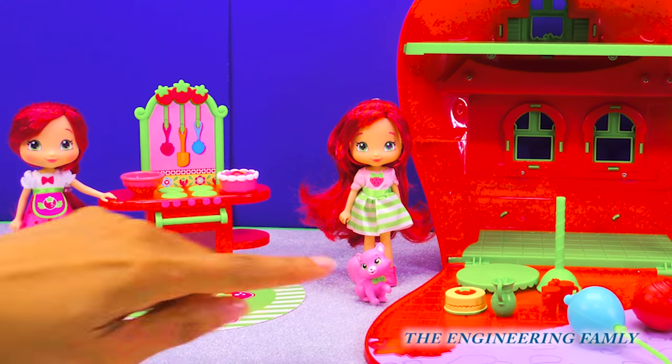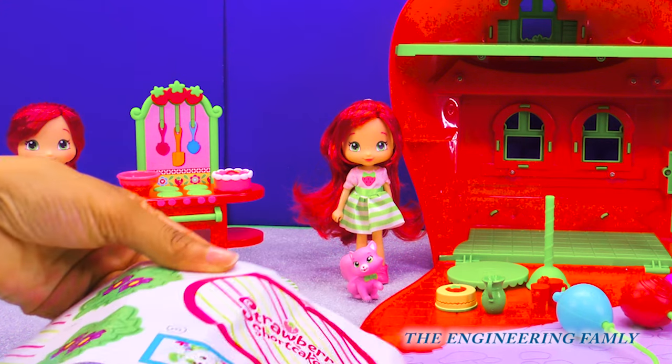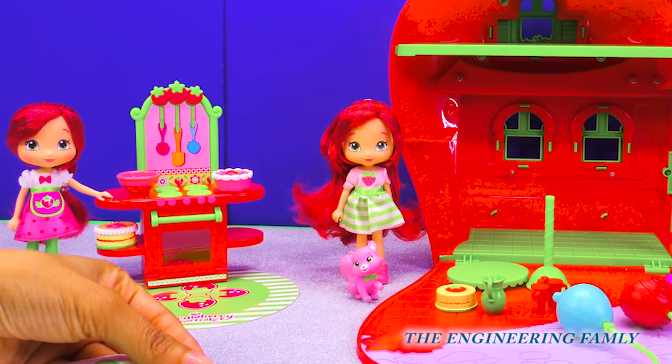And look, the house comes with all these balloons and it even comes with stickers to decorate. How about we decorate it together? Oh yeah, let's do it.